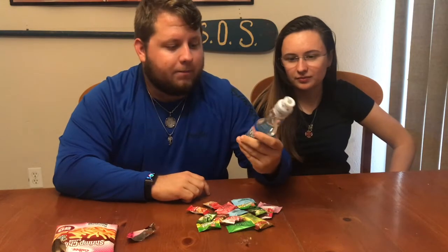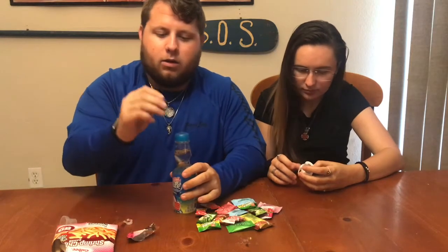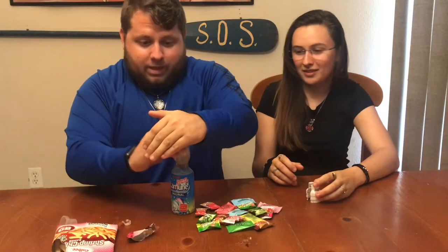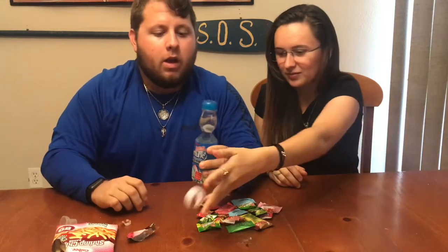Next we're going to jump into the drink. You take this little plunger thing and push it down just like that — it fizzes like crazy and now it's open. It smells fruity, so I'm going to try it.